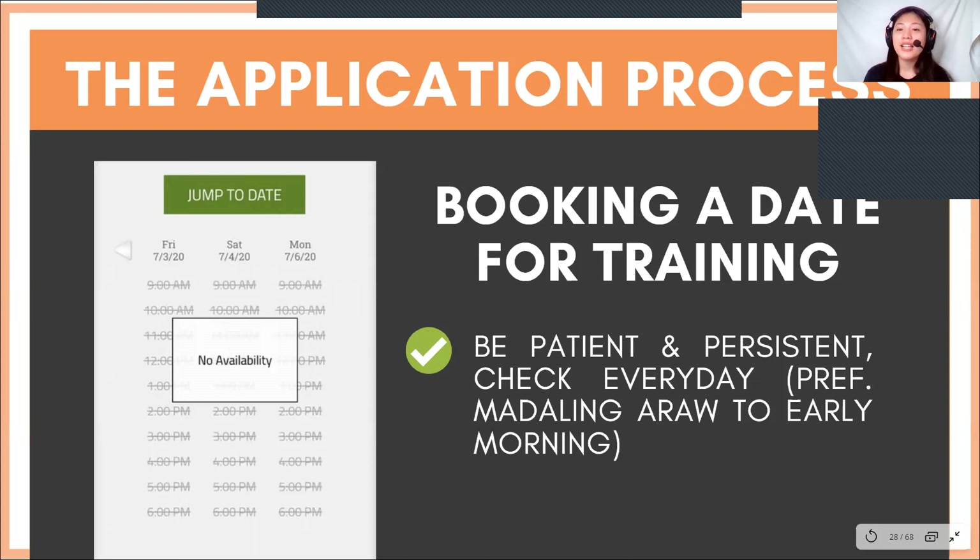Check every day, preferably early morning — that's the best time to check. You really have to check every day. But as I mentioned, it will be worth it because the same day you undergo training is the same day as your demo class and the same day as your contract signing.